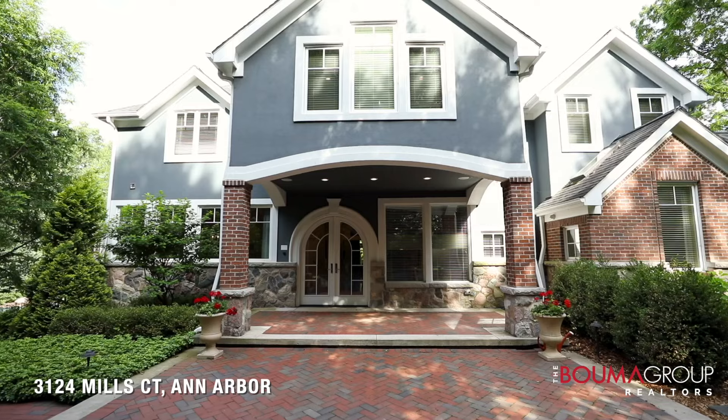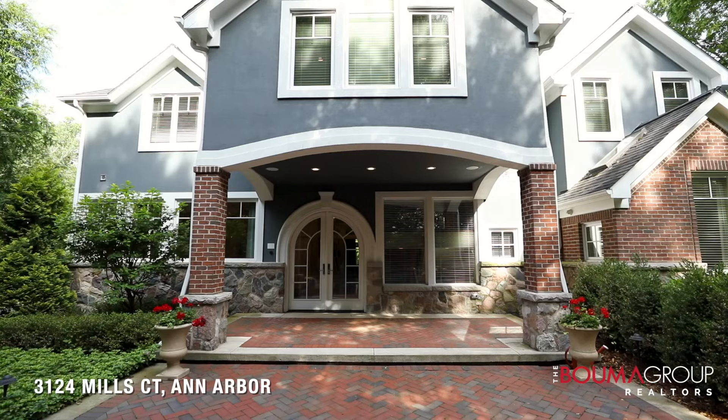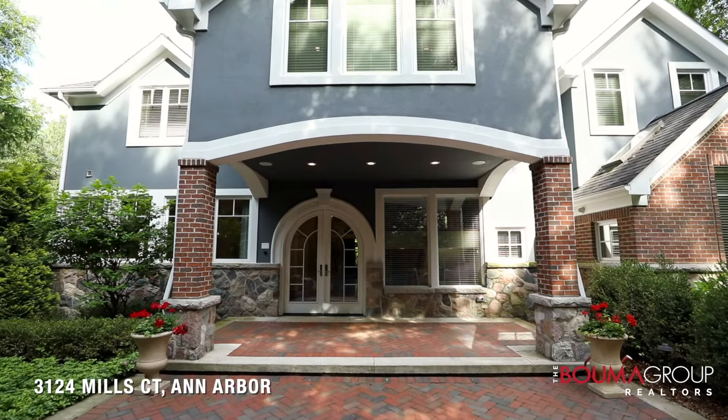The exterior greets you with beautiful stonework sourced from the property itself, leading to the courtyard and the portico with arched French doors.